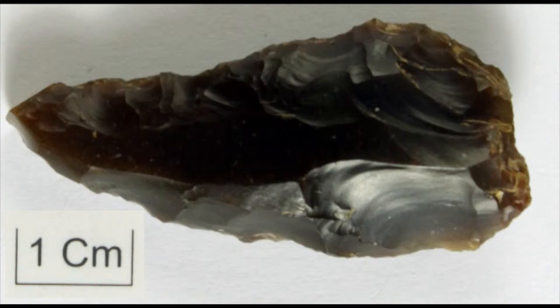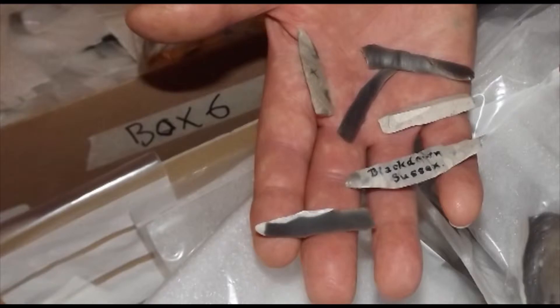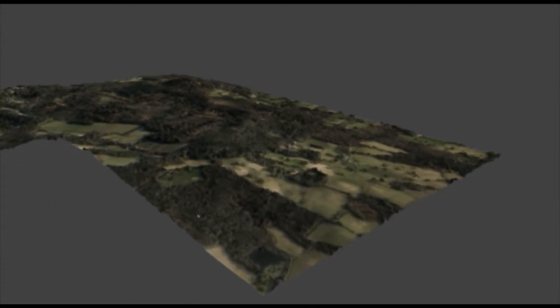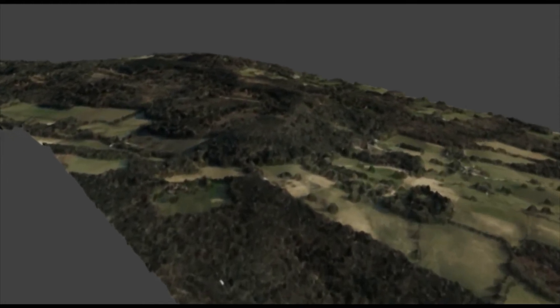Blackdown was clearly being used by hunter-gatherer communities over a prolonged period, perhaps because it offered a vantage point to observe game and intercept them as herd animals moved up the watercourses in the adjacent valleys. The LIDAR survey has revealed that this level of activity continued into the Bronze Age, around four and a half thousand years ago.